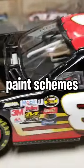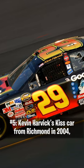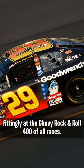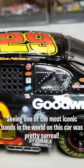These are the best rock band paint schemes in NASCAR. Number 5, Kevin Harvick's Kiss Car from Richmond in 2004. Fittingly, at the Chevy Rock and Roll 400 of all races. Seeing one of the most iconic bands in the world in this car was pretty surreal.